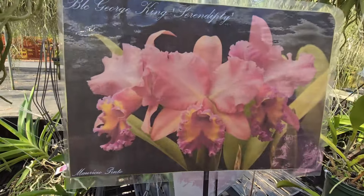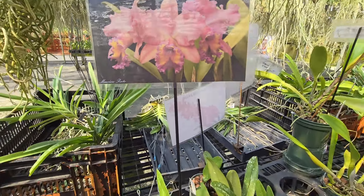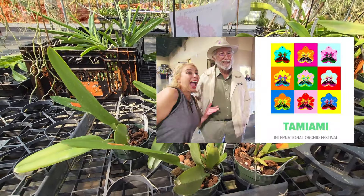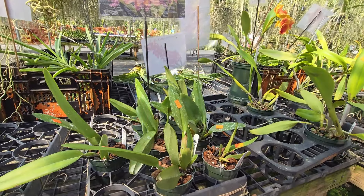Didn't we see that in the booth from someone from New Jersey? George King — that's right. From the Tamiami International Orchid Festival.